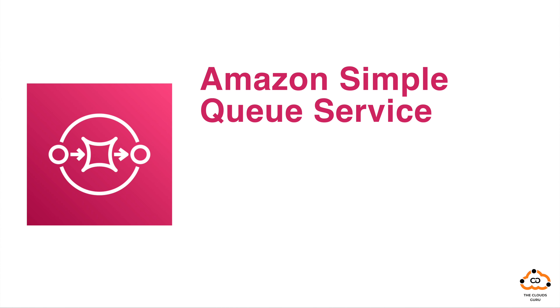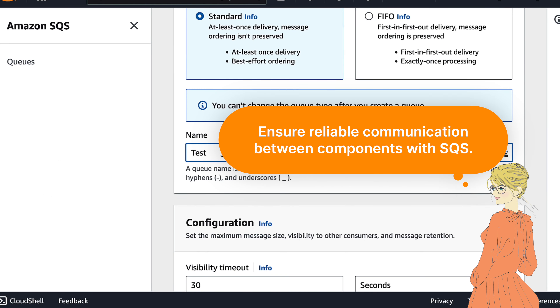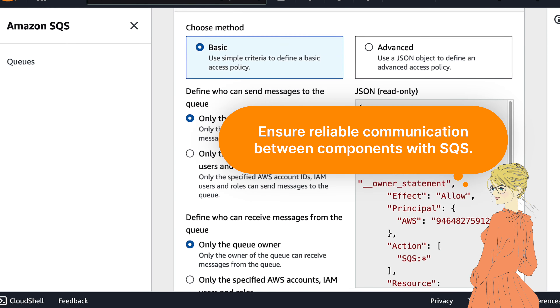Then, Amazon Simple Queue Service, or SQS — the fully managed message queuing service. With SQS, decouple and scale microservices, distributed systems, and serverless applications. Ensure reliable communication between components with SQS.